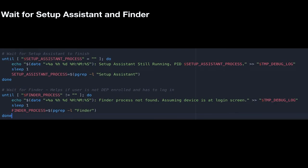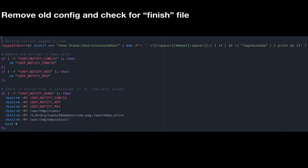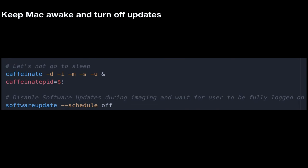This is the setup assistant to finish and Finder to finish. I'm just really trying to get you to see the logic and how the script runs. Removing old config files and checking for the finished file — that top line is also getting the currently logged-in user, which is another important part. DEP Notify runs under the user context. I'm looking for DEP Notify logs and deleting them if they exist. I'm turning off software updates — I didn't turn off software updates in the beginning, and that wasn't a good thing.